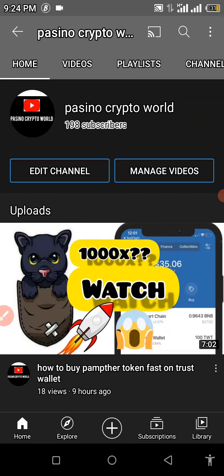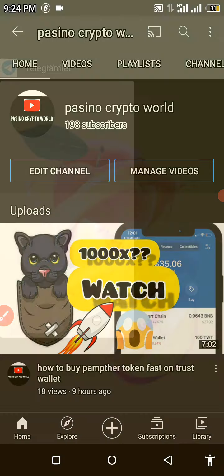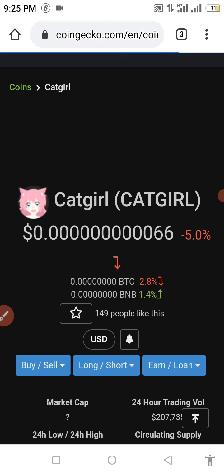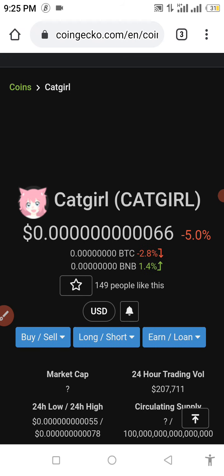Without wasting much time, let's get into this video. In this video I want to show you guys how to buy a coin. This coin just got listed on CoinGecko not so long ago, but before now it had been listed on CoinMarketCap for close to a week. I started making this video because this coin is one of the most trending coins in the crypto world right now. But before we get into it, cryptocurrency is a huge risk.